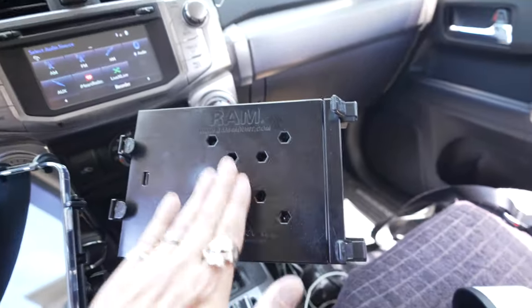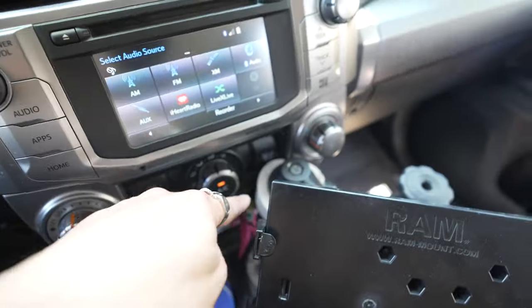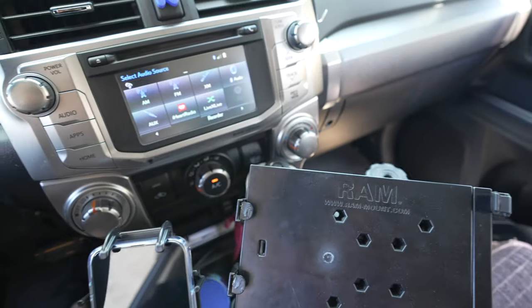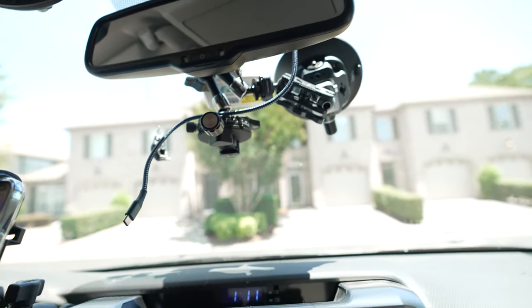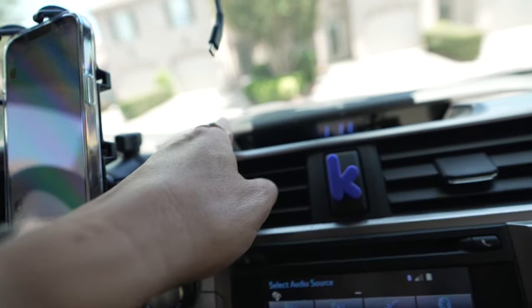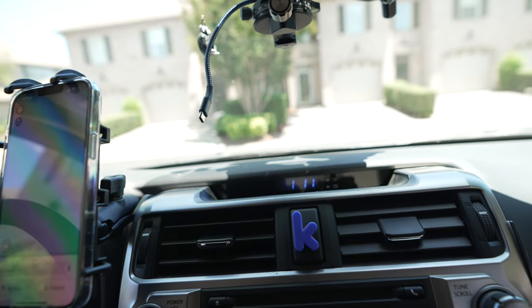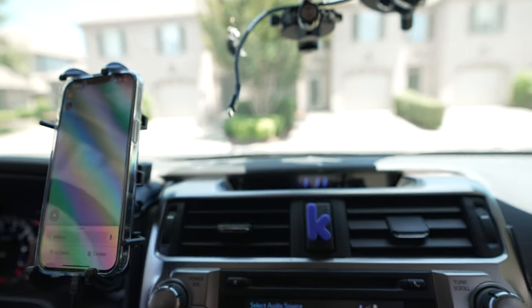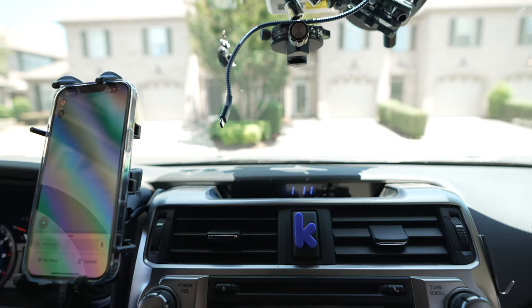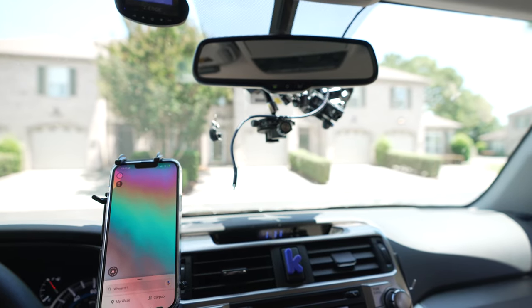Once I got everything back together, there's my normal RAM mount for the tablet — you know how that's set up, with the bumper so it doesn't slam into the center console. Then there's my rig for the Insta360 ONE RS, and I took off the mount I was using for the Sony a7 IV because it got so hot up there and the velcro was a reused piece that wasn't holding at all — I thought it was going to peel off and fall, so I wasn't going to risk that.